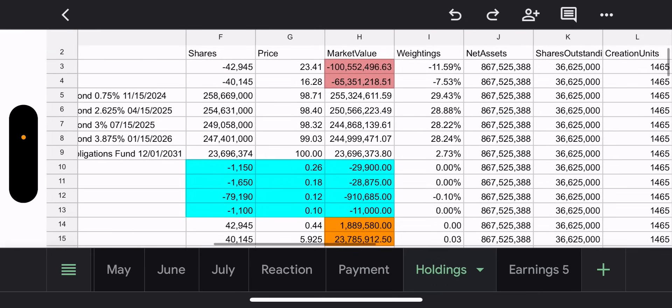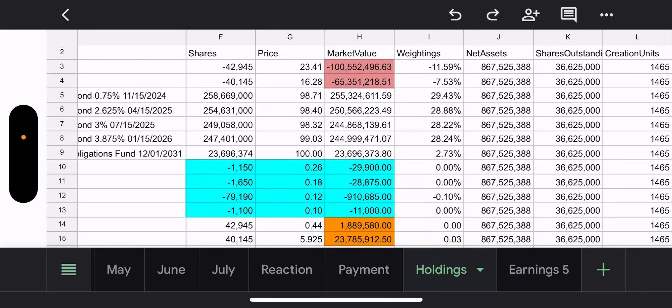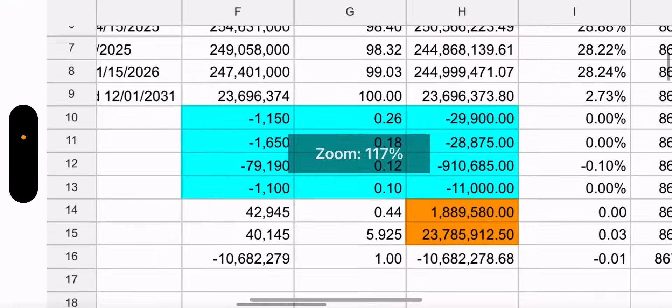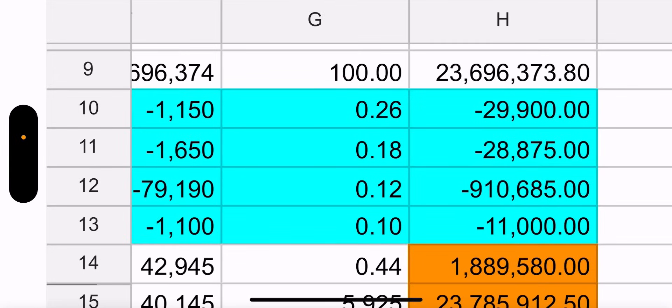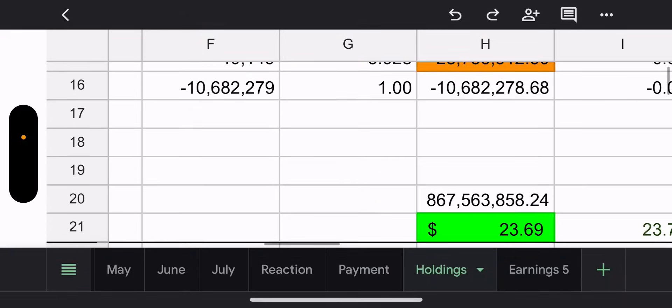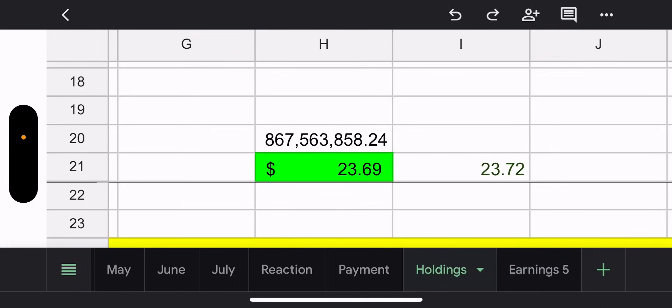I'll make the official prediction this weekend. Outstanding holdings — they have two synthetics and it's almost worth it to pay to close the weeklies. Today could be green and they might not get the chance, but if it's another red day these will get cheaper to close. Net asset value went down to $867 million, NAV is $23.69, trade price $23.72.